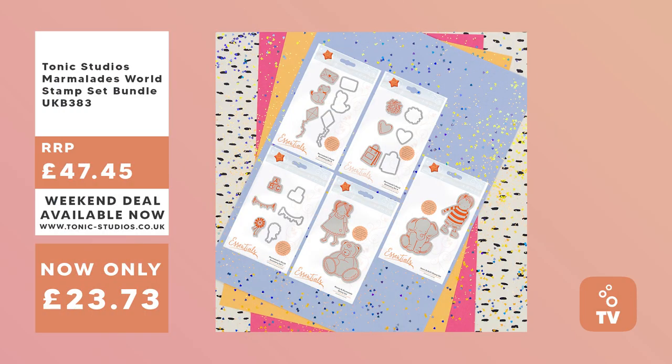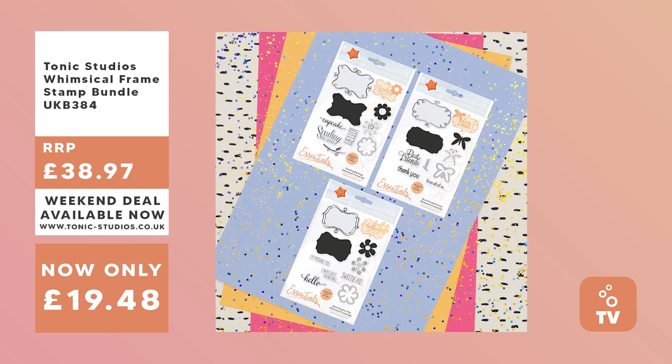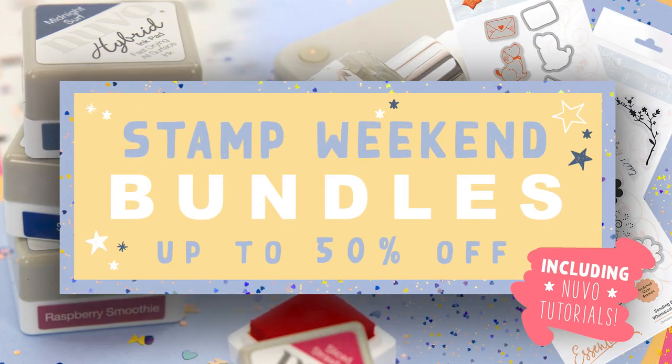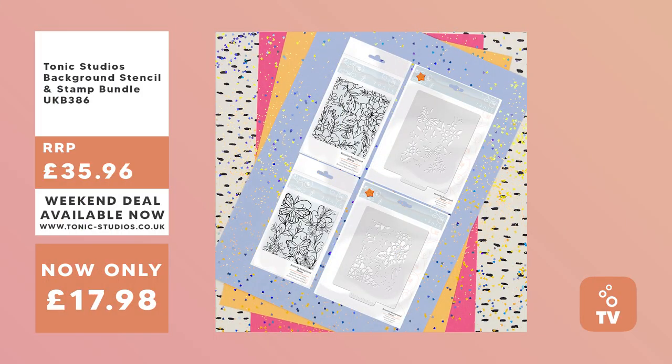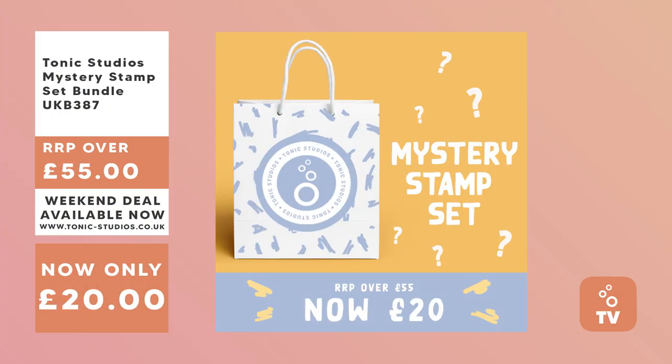We've got a Marmalade World stamp set with super cute critters — an elephant, characters and accessories — available at 50% off. It's a Whimsical Frame stamp set next: three stamps with elegant borders and sentiments at 50% off. We've got a Flower stamp set bundle with three stamps — Dainty Daisy, Perfect Petunias and Magnificent Magnolias — at 50% off. Next is a background stencil and stamp set with two stamps and two stencils at 50% off. There's also a mystery stamp set bundle with seven mystery stamps, usually just over £55, available for £20.